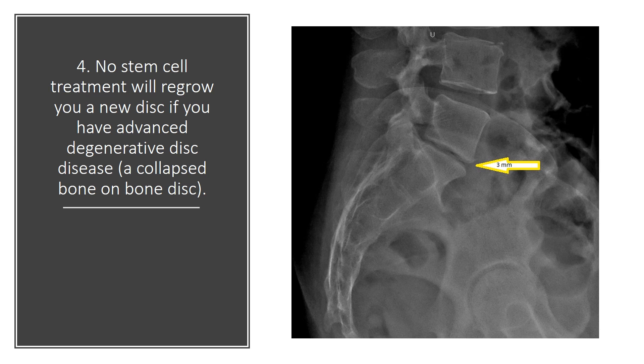No stem cell treatment will regrow you a new disc if you have advanced degenerative disc disease. If you've got a collapsed disc, it's not possible to regrow that disc — and if someone tells you it is, run the other direction.